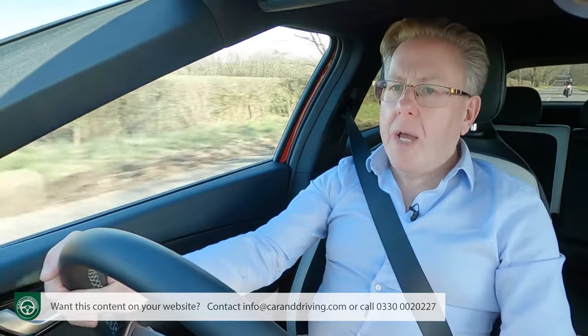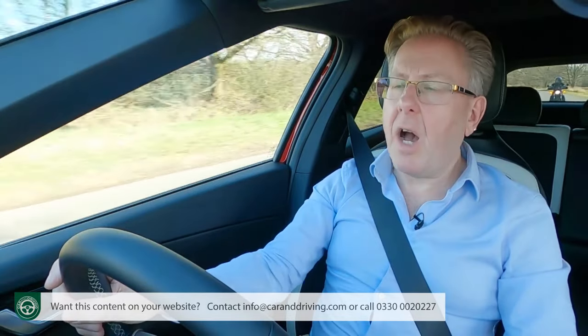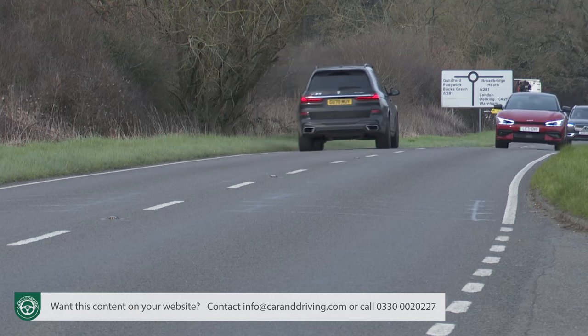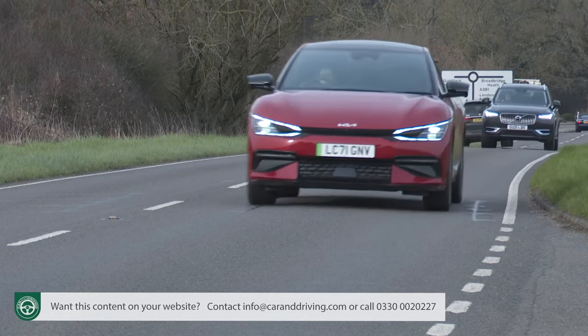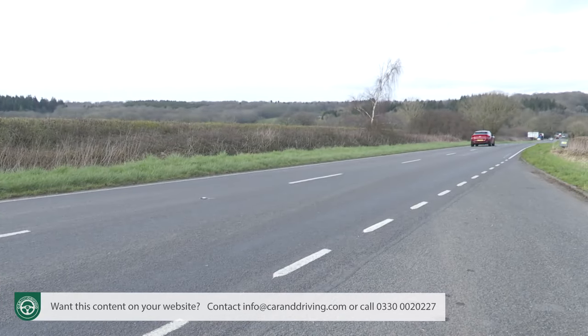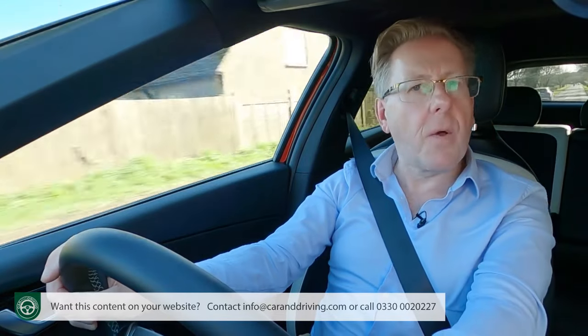More useful technology lies in the semi-autonomous tech. This top GT Line S spec uses Highway Driving Assist 2, with radars around the car to adjust the distance to vehicles ahead and centre the car in its lane. On the highway the car can even overtake autonomously with a click of the indicator stalk, moving it into an adjacent lane. All you have to do for all these functions to work is keep your hands firmly on the wheel.